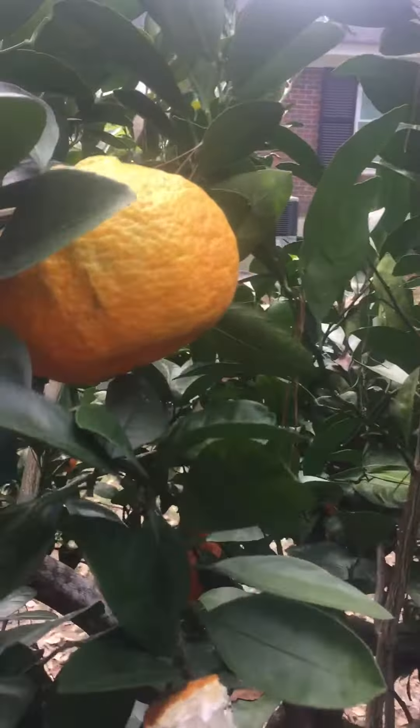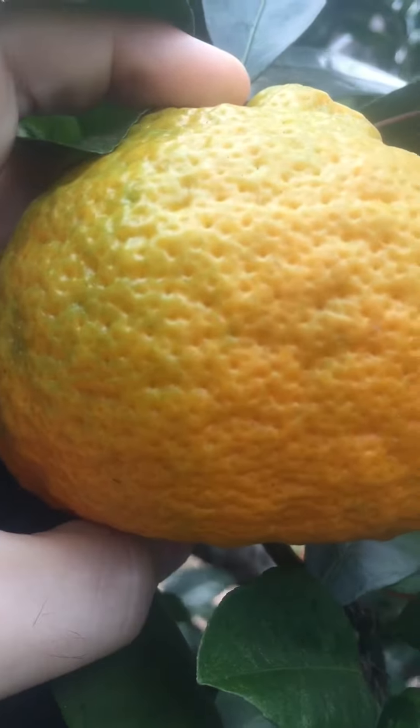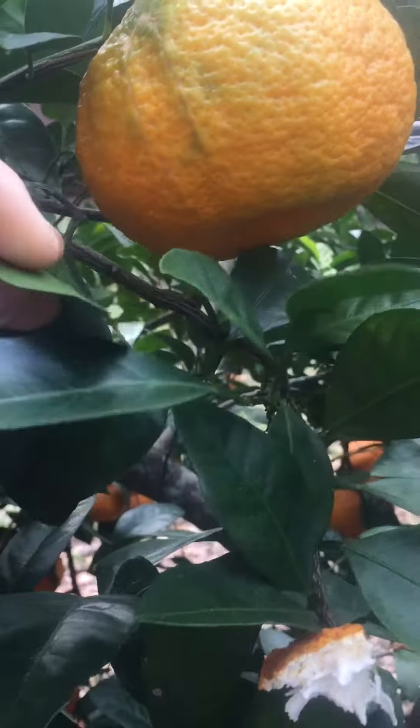Here's a close up view of them. You can kind of see nature's design on there too, it's real nice. And you can see the leaves are a lot similar to what's on the kumquats and the lemons as well.